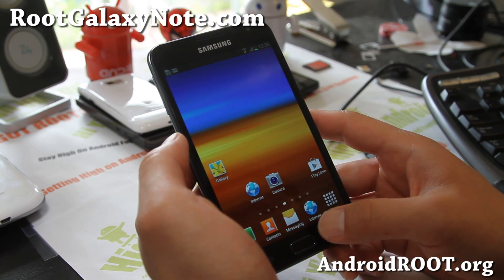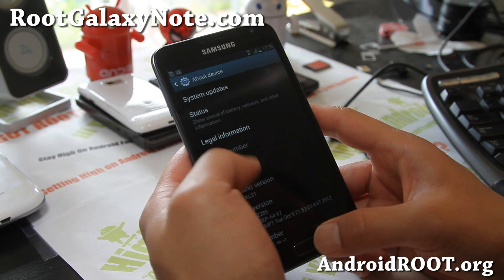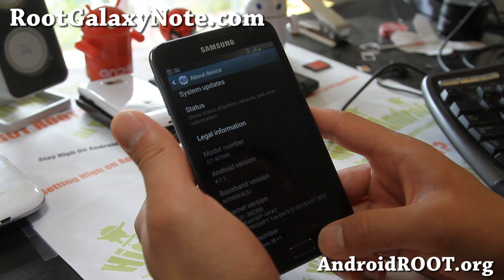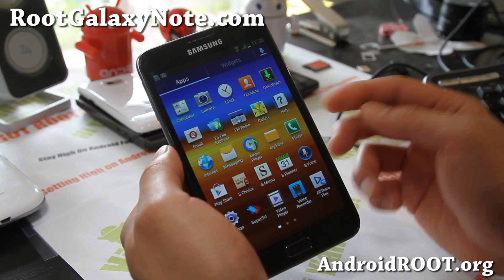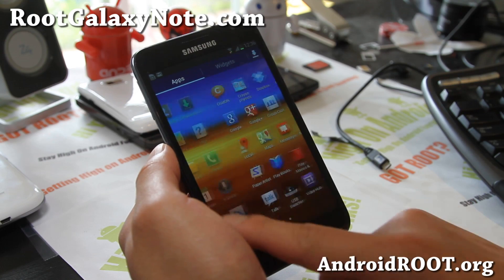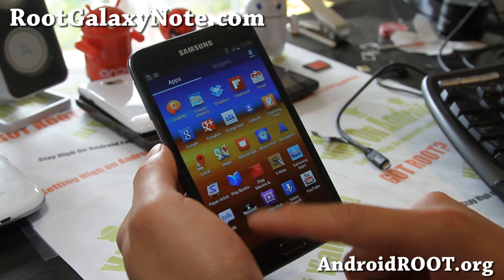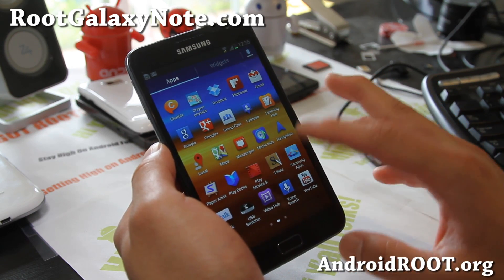This one comes with the latest Jellybean leak 4.1.1, and Rocket ROM looks pretty good. I think this is one of the best ROMs out there for ICS, and now for Jellybean. It comes with S-Voice as well.